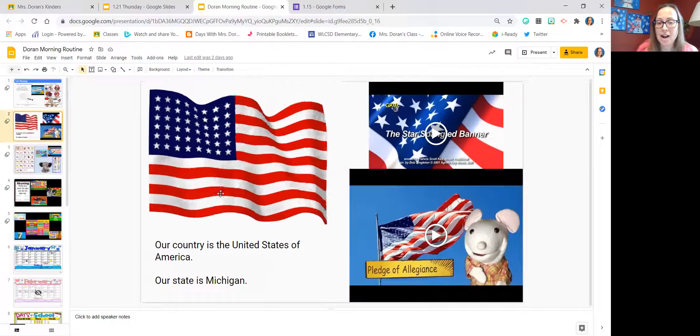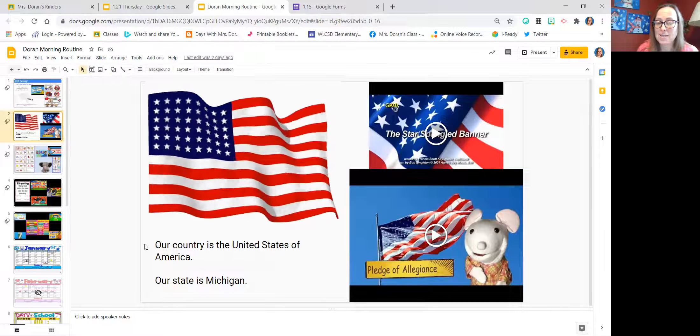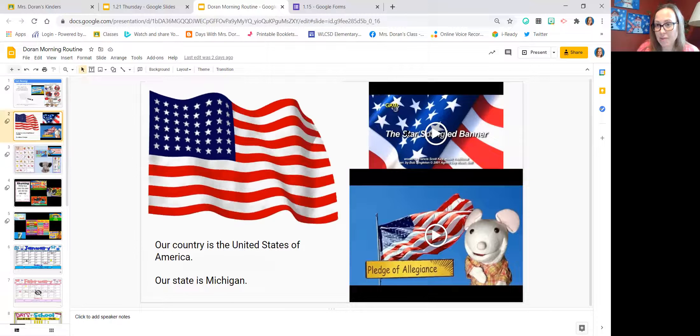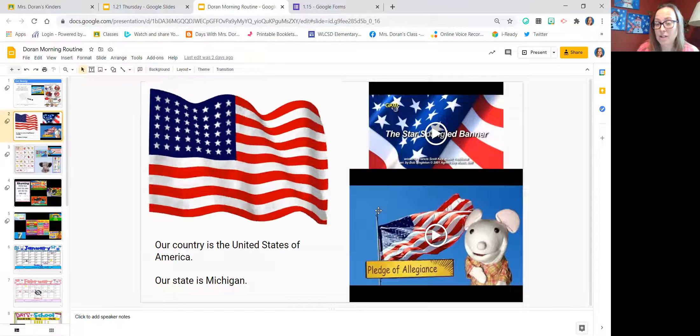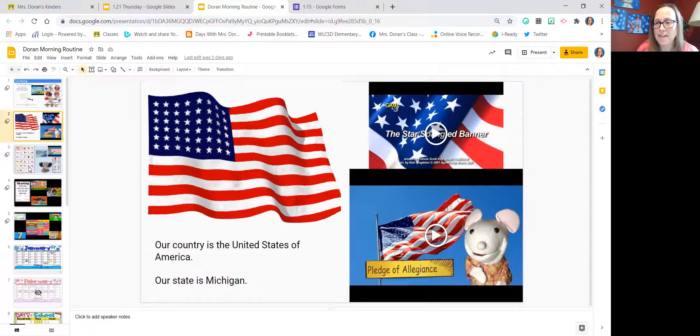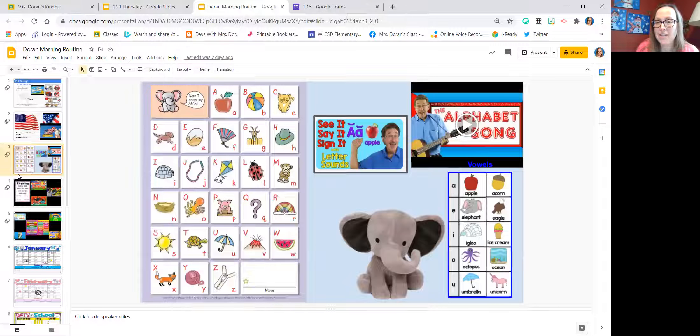We start with our reading, a couple of sentences about where our country is and our state. We listen to our national anthem every day, and we also say the Pledge of Allegiance with the very sweetest little mouse. This is what we do each day, every day.